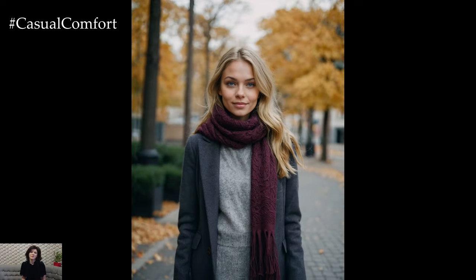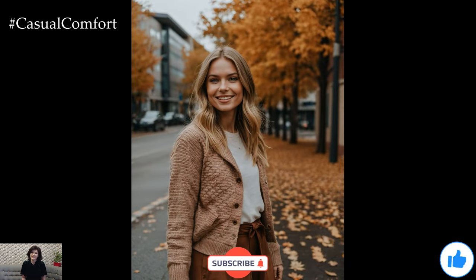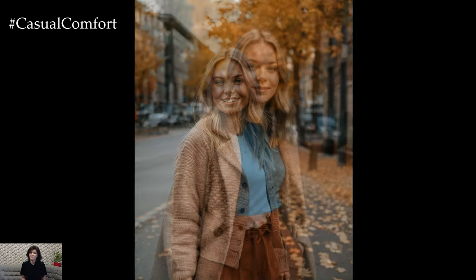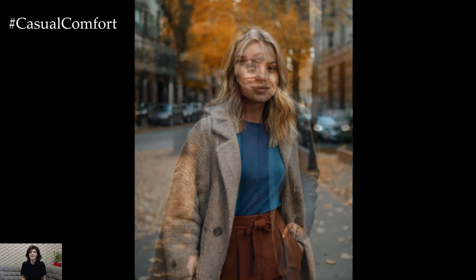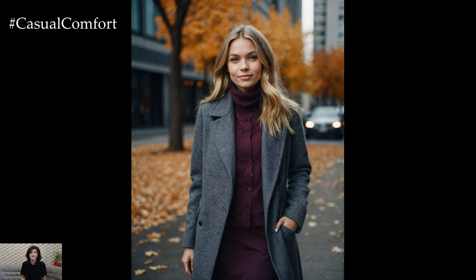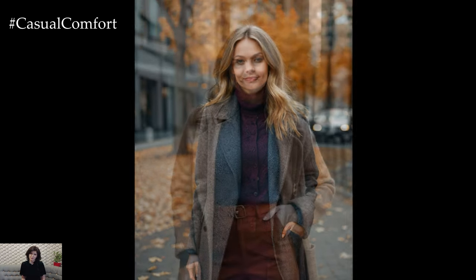Whether you're drawn to rich jewel tones or soft neutrals, these palettes offer something for everyone. Remember, fall is the perfect time to experiment with color, so don't be afraid to mix and match until you find the combinations that best express your personal style. If you enjoyed this video, don't forget to subscribe, like, and leave a comment below with your favorite fall color palette. I'd love to hear how you're planning to style these colors in your wardrobe this season. Thanks for watching, and I'll see you in the next video.